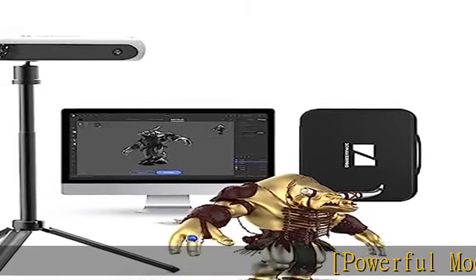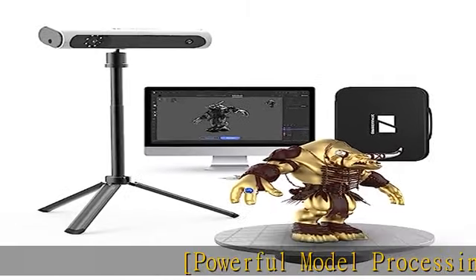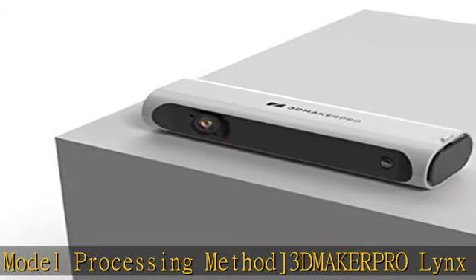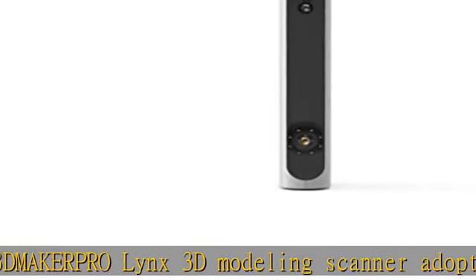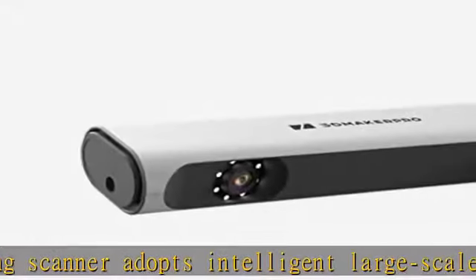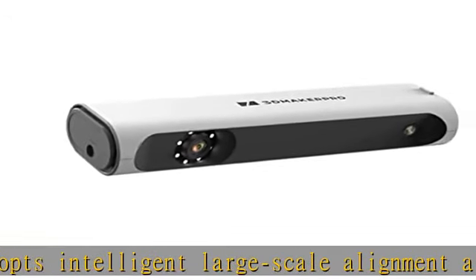Powerful model processing method. 3DMakerpro Lynx 3D Modeling Scanner adopts an intelligent large-scale alignment algorithm to ensure automatic matching without manual grid alignment, calibration, or the use of markers. Model editing, automatic fill repair, automatic color repair, automatic substrate recognition.